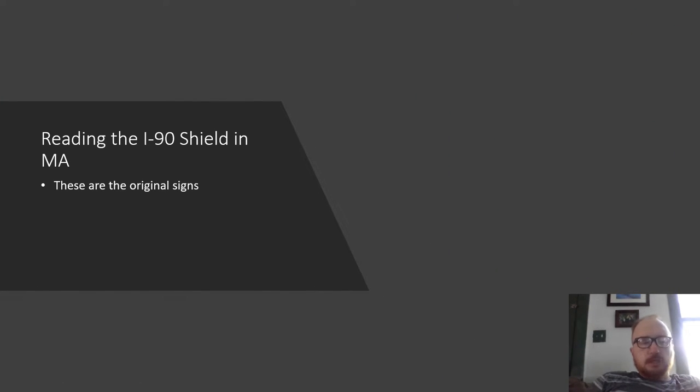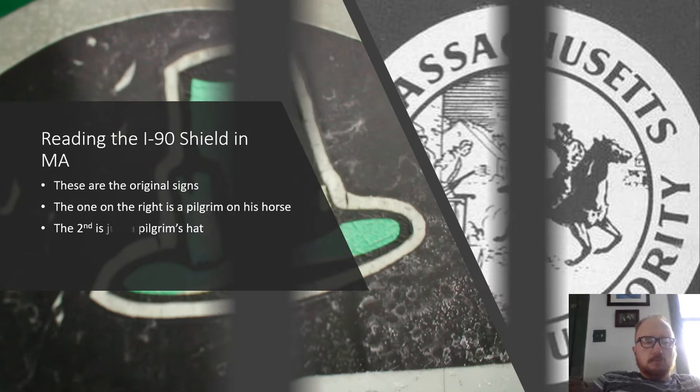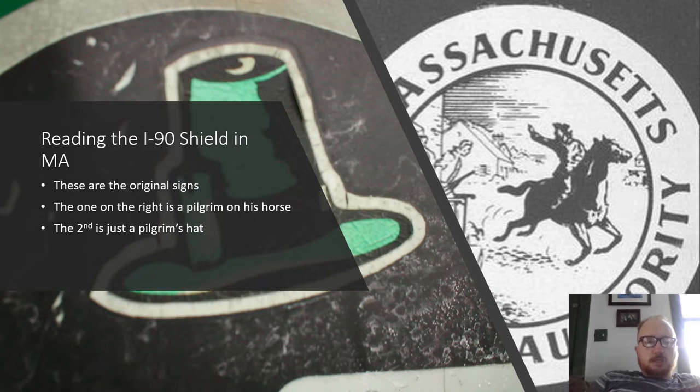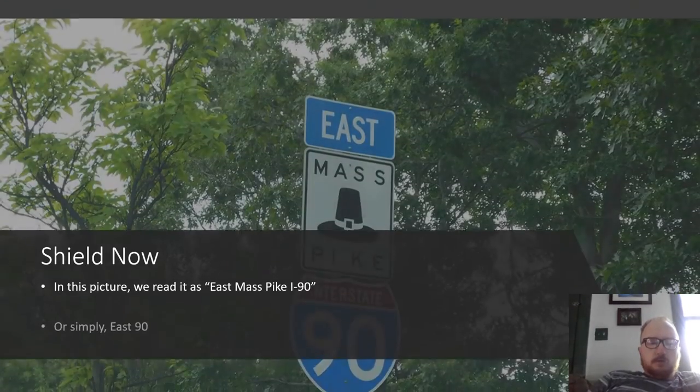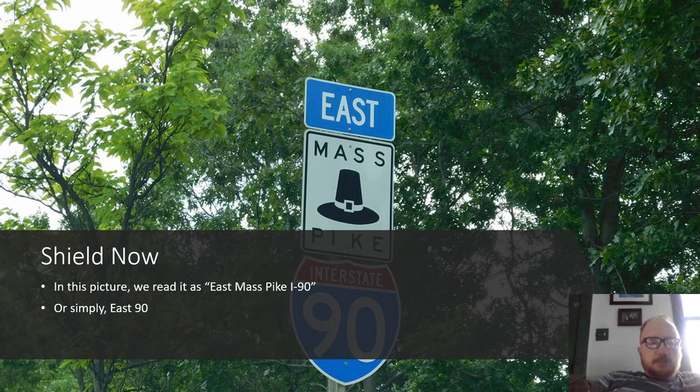Looking at the I-90 shield in Massachusetts: these are the original signs. The one on the right features a pilgrim on his horse; the second is just a pilgrim's hat. The current shield reads East Mass Pike Interstate 90, or simply East-90.